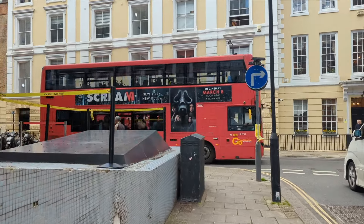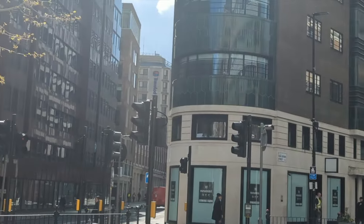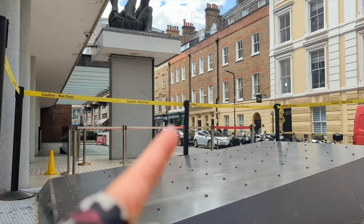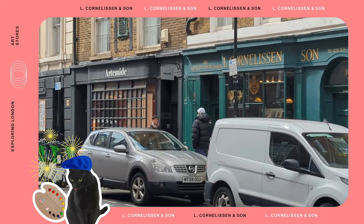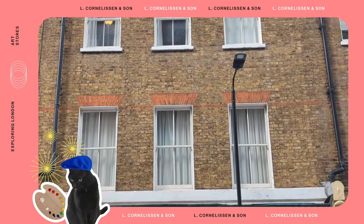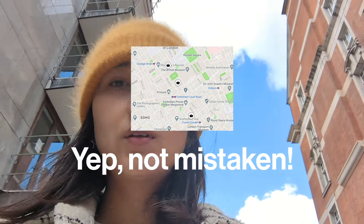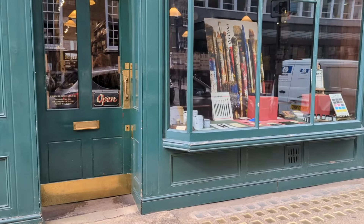The second shop I'm heading to is L. Cornelison & Son. I've taken the tube from Chelsea and then the bus to get to the more central area of Soho. If you ask a local in London about the most iconic art shop you could visit, L. Cornelison & Son would probably be mentioned a lot. I think three of the shops I'm going to visit today are in this same area, which will be easier since it took me an hour to get from home to Green and Stone, and then another 30 minutes from there to here. L. Cornelison & Son was founded in 1855 — that's almost 200 years ago.